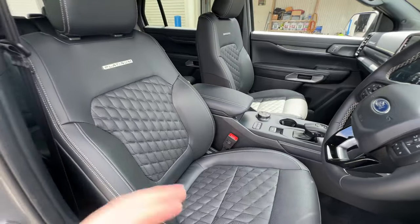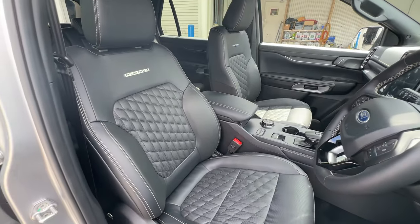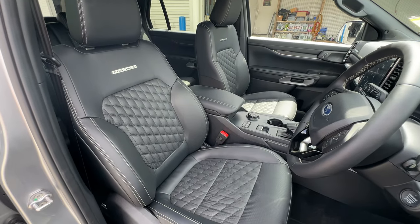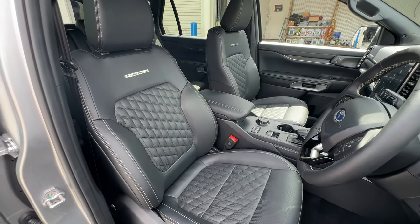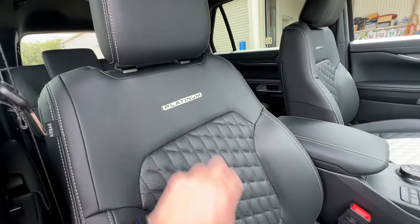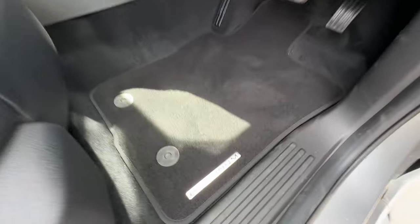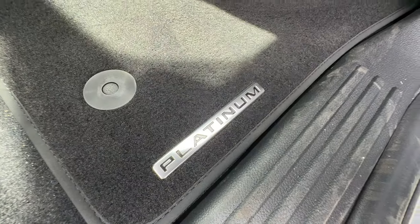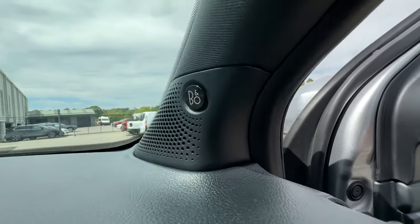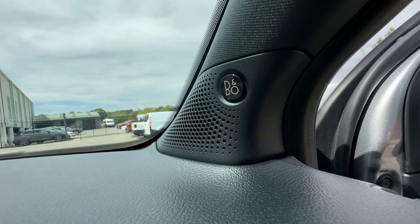In regards to seating, we've got the diamond-stitched quilted leather all round. The front two seats are fully electric, including memory for the driver's side, and they're also heated and cooled in the front as well. We get some nice little touches like the Platinum badges on the back of the seats and on the carpet mats on the floor. The Platinum also gets an upgraded 12-speaker Bang & Olufsen Play sound system.